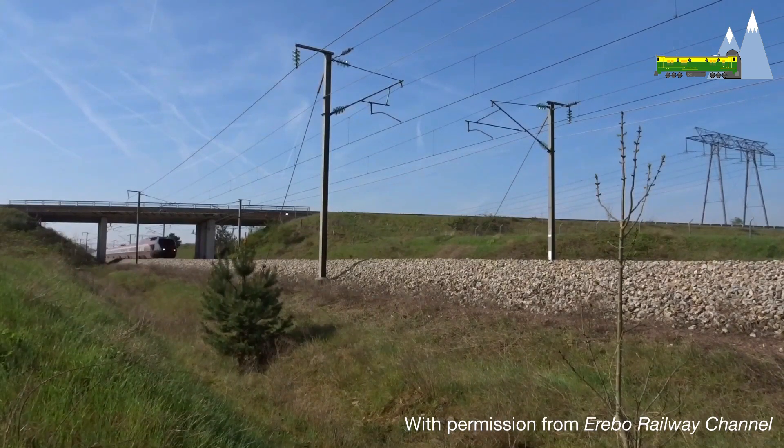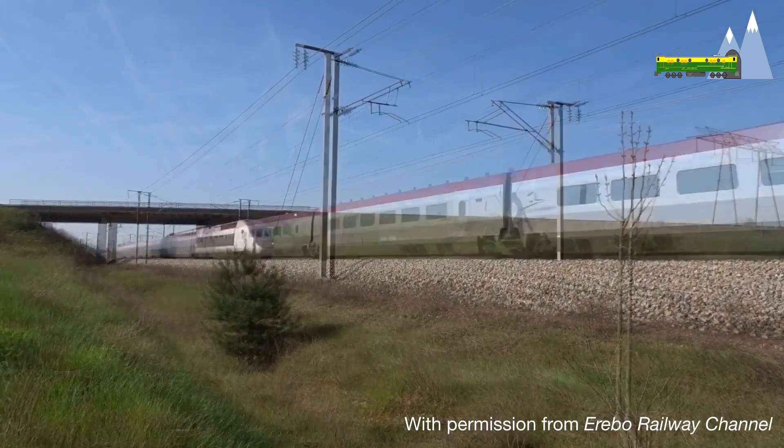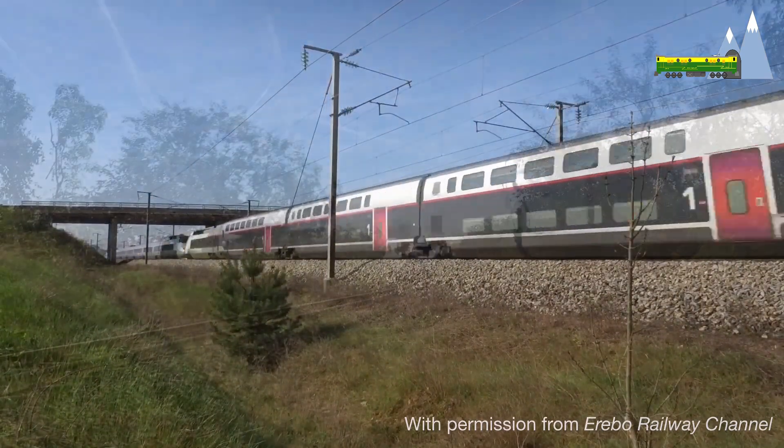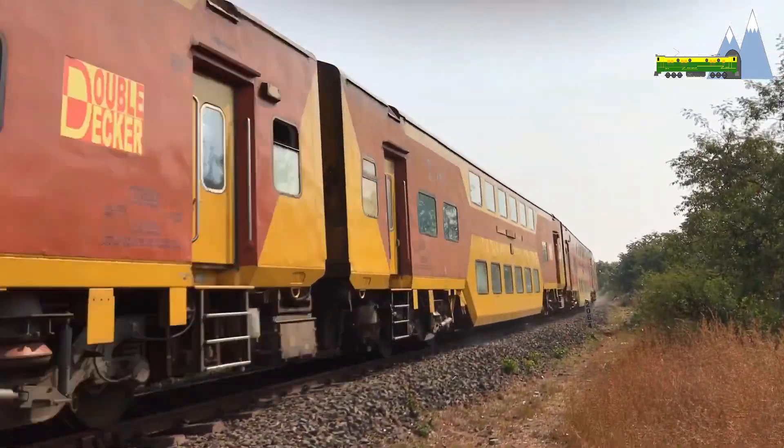But then, many of the world's high-speed train sets have double-decker versions, such as this Duplex TGV in France. A double-decker train, therefore, is not a hindrance to high speeds.